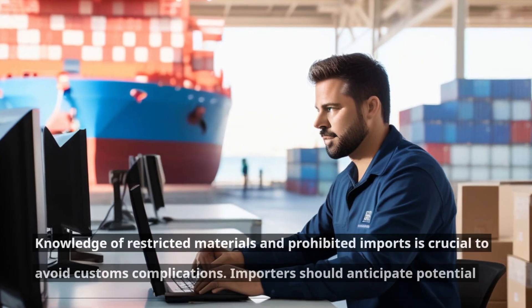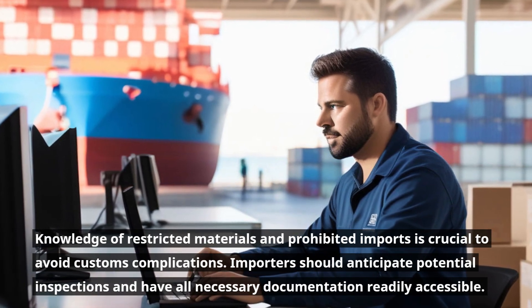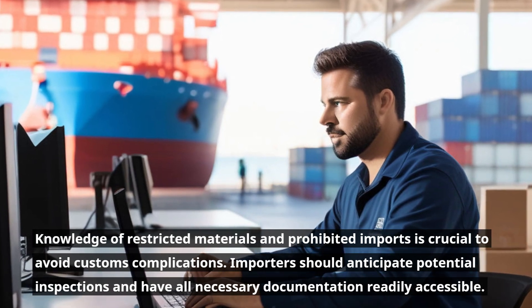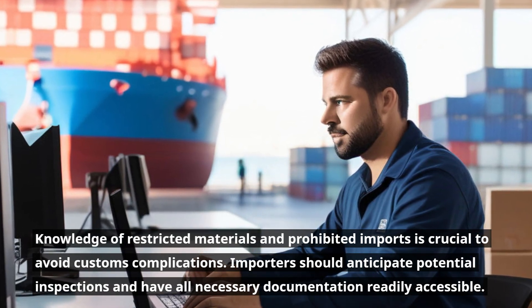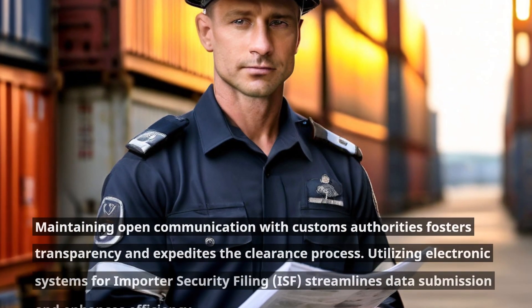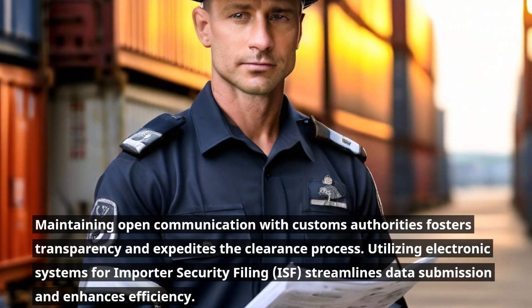Knowledge of restricted materials and prohibited imports is crucial to avoid customs complications. Importers should anticipate potential inspections and have all necessary documentation readily accessible. Maintaining open communication with customs authorities fosters transparency and expedites the clearance process.